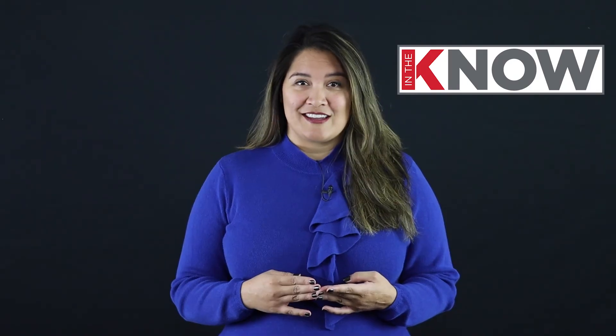I'm Jenny Onstead, Vice President of Risk Management for SDAR. Here at SDAR, we always want to make sure you are in the know.